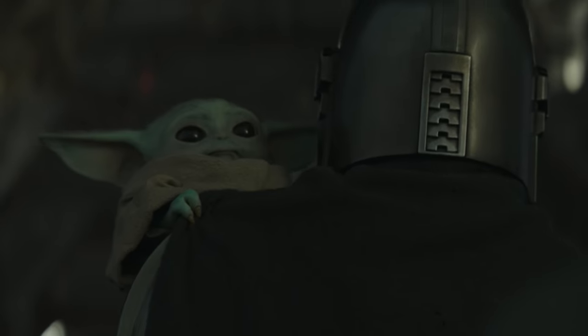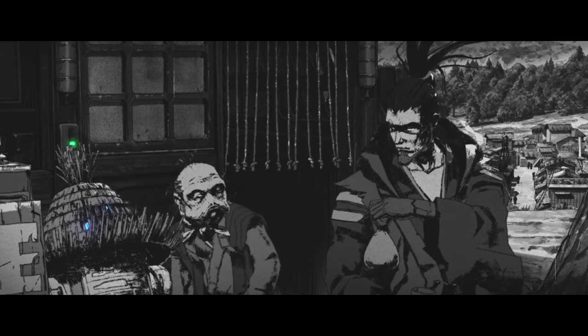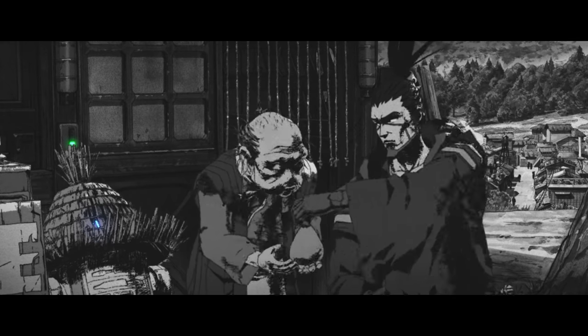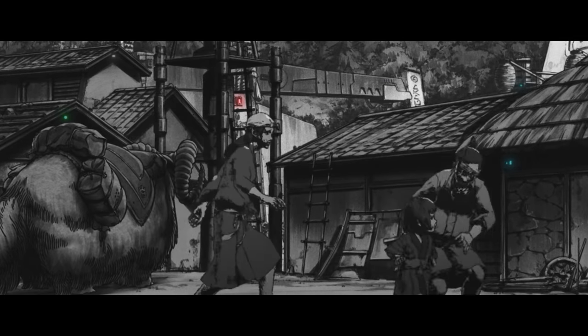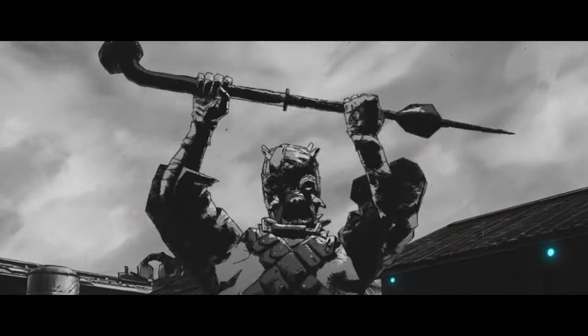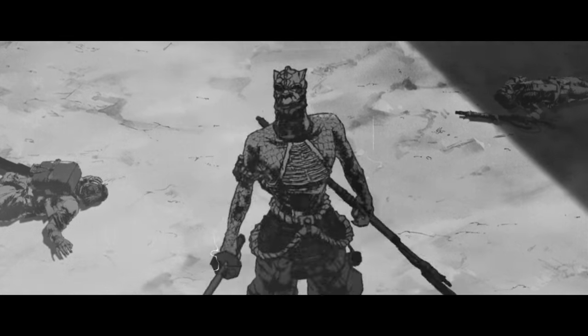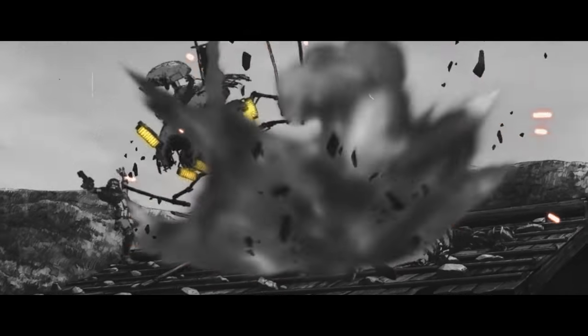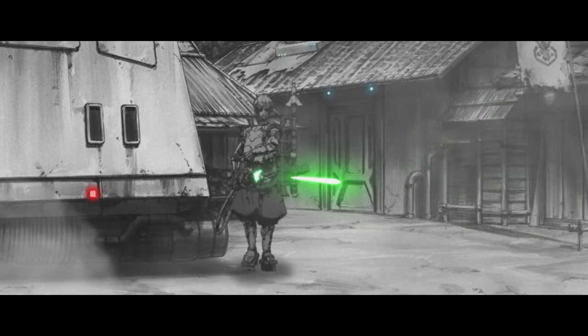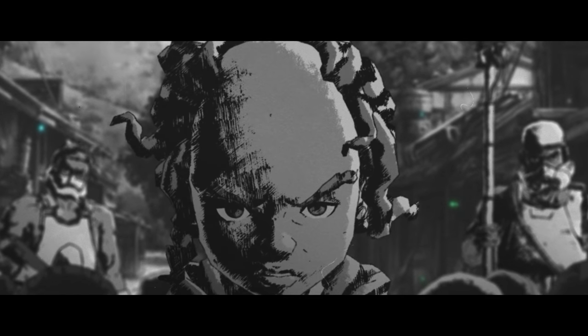This set-up of an adult and a seemingly childlike figure is known as a lone wolf and cub motif, also mirrored in The Mandalorian. Upon arriving at the village, he checks in with a Sullustan — the same species as Nien Nunb. We can also catch a Bantha and several other species including a Tusken Raider, a Trandoshan (same species as Bossk), a Dug (same species as Sebulba), and a droid that looks similar to the one in Jabba's dungeon.